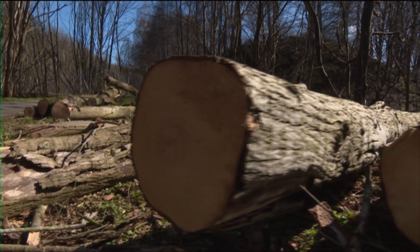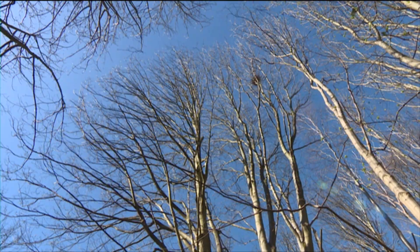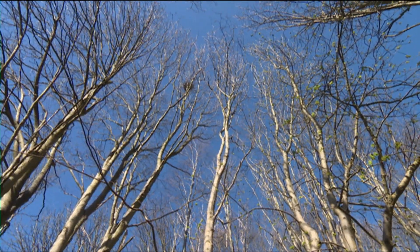The Woodland Trust say it would like to see any trees removed replaced with saplings, protecting our native tree species and woodland for future generations. Ben Phillip, STV News.